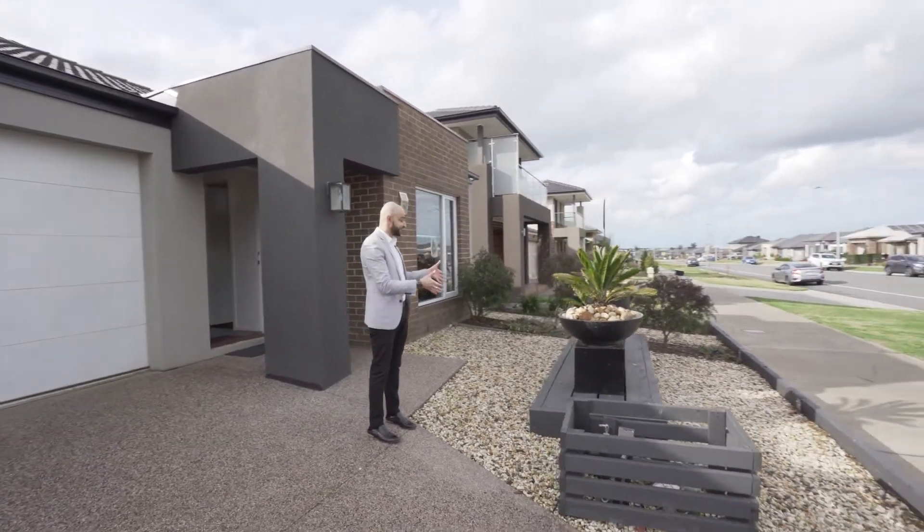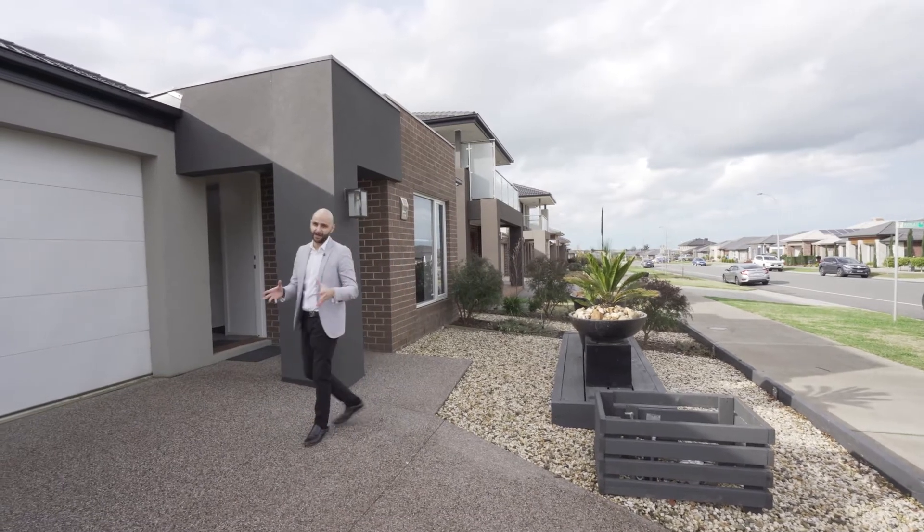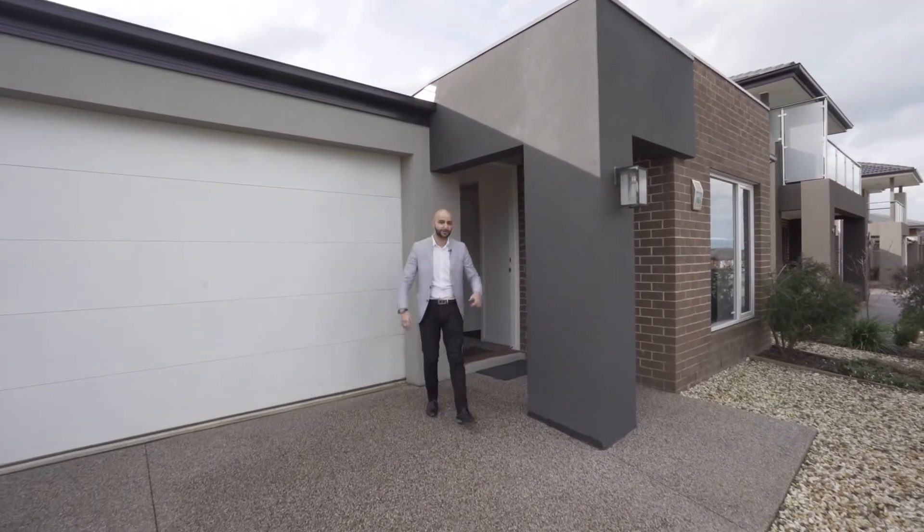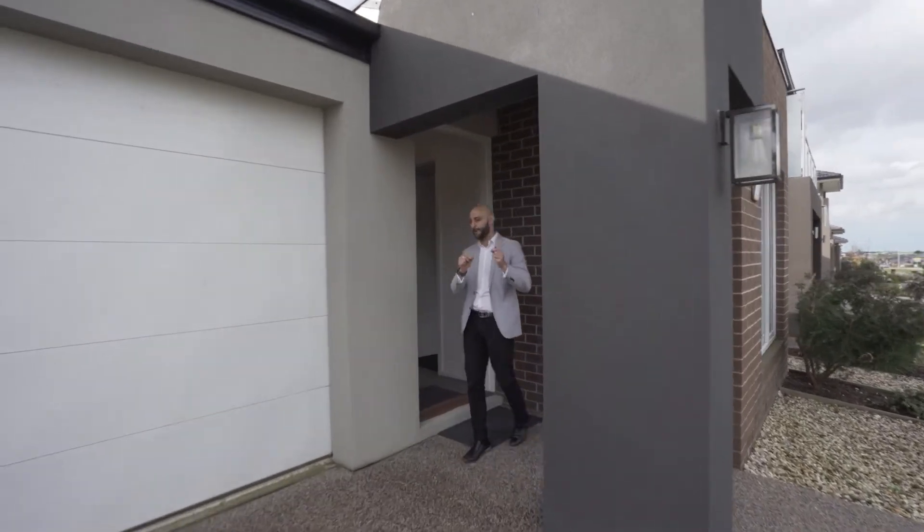At the front, as you can see, a very extensively landscaped garden. You've got aggregate concreting in your driveway, you've got a double lockup garage, but wait till you see the inside because this is where it gets a lot better.